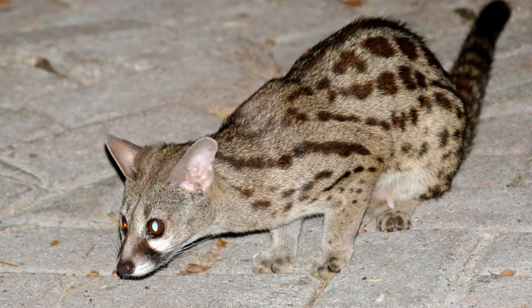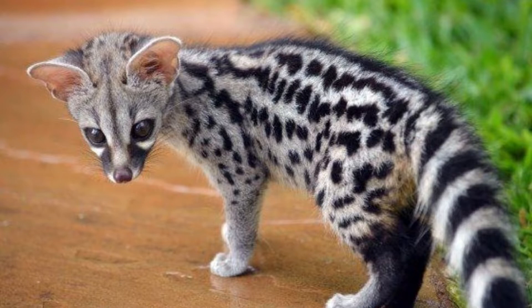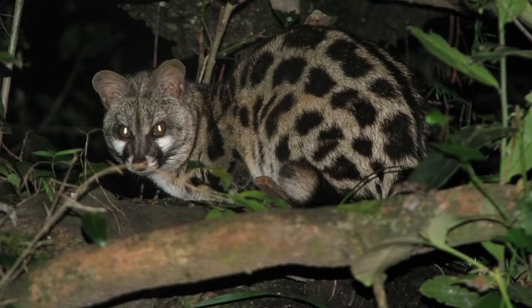Its muzzle is white and it has white spots below the eye. Its ears are gray. Its tail is black and white banded with a black tip. Some individuals living in moist areas are darker than individuals from drier areas. Cape genets differ from other genets by a short dorsal crest and poorly spotted hind legs, which are dark at the back.